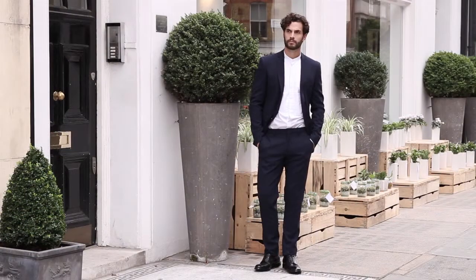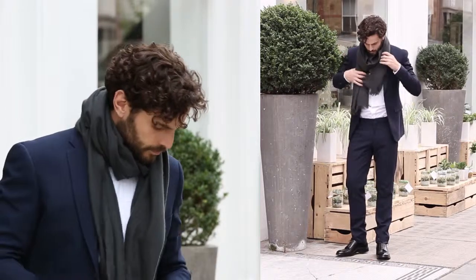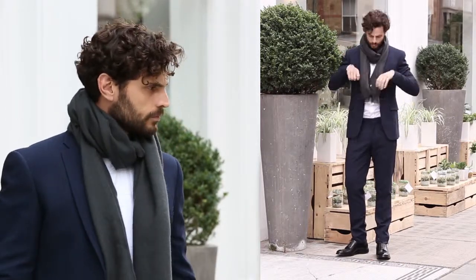For the shoes, we have some Paul Smith derbies. For the day, you could wear this look without the jacket and then just throw it on as you're going out the door for the evening. And perhaps you could twin it with a scarf from Bottega Veneta.